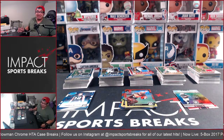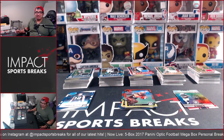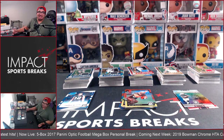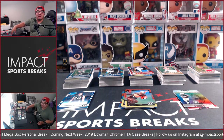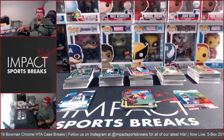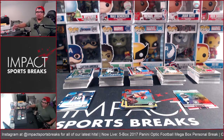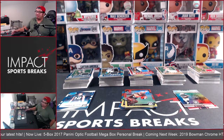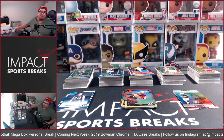What is going on ladies and gentlemen — it is officially the 2019 football season and we couldn't be more stoked here at Impact Sports Breaks. What better way to bring that in than by ripping some wax? We did a five-box personal break of the 2017 Panini Donruss Optic mega boxes, which retailed for around $39.99 at your local retail big box store. We were fortunate enough to get them at $29.95 per box at Blowout Cards.